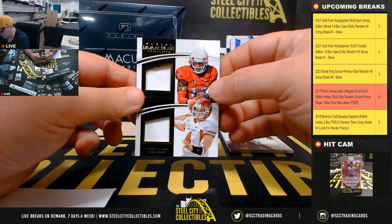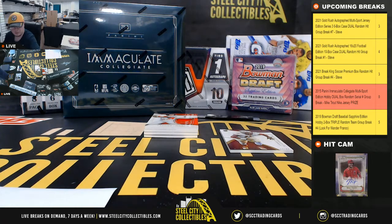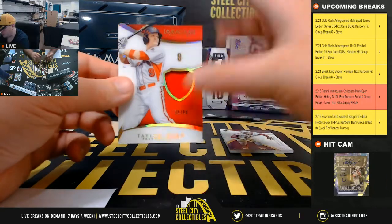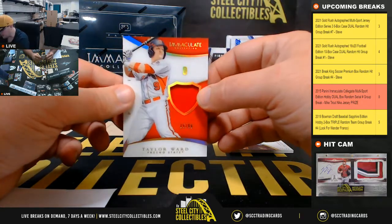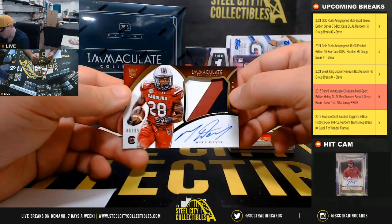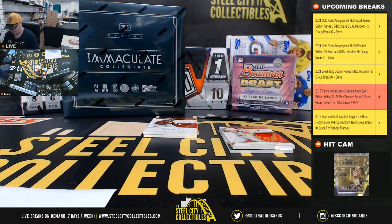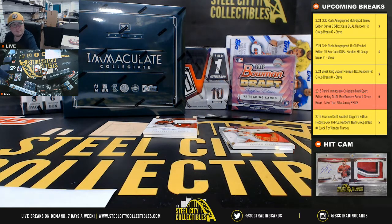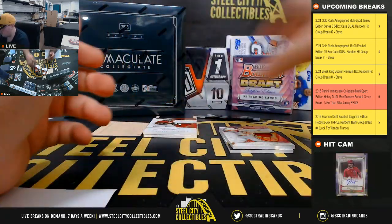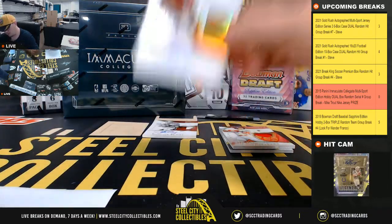DeVonta Adams and Derek Carr dual jersey, 23 of 99. Tony Gabriel, Taylor Ward jersey, 15 of 99. Mike Davis rookie patch auto, 48 of 99 — number 8 goes to Stu. Ty Montgomery rookie patch auto, 22 of 25, going to Joseph.